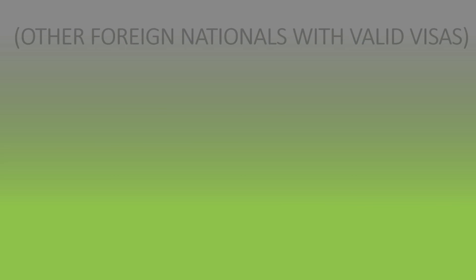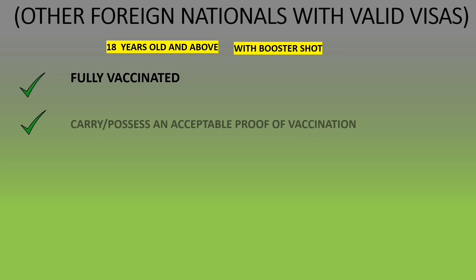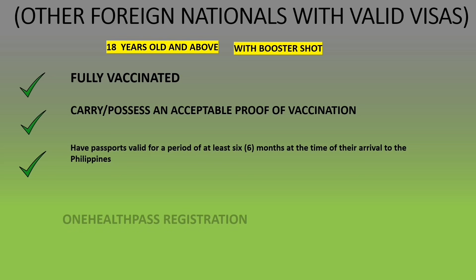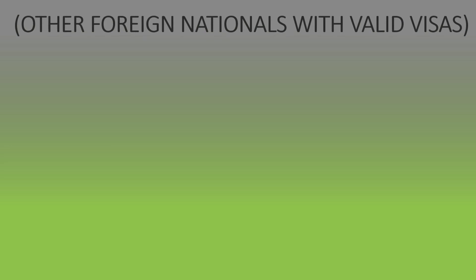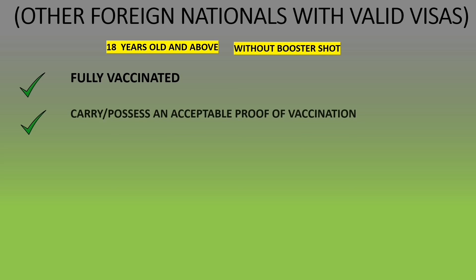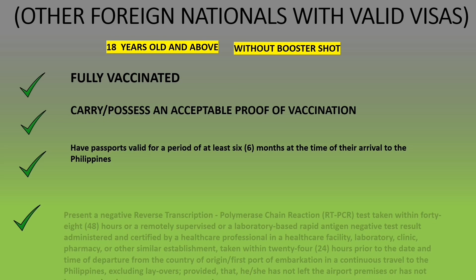For other foreign nationals with valid Philippine visas and a booster shot: you must be fully vaccinated, have proof of vaccination, a passport valid for at least six months; a return ticket and travel insurance are not required, but One Health Pass registration is required. For those without a booster shot: you must be fully vaccinated, have proof of vaccination, a passport valid for six months, a negative RT-PCR test within 48 hours or a negative antigen test within 24 hours, and One Health Pass registration.